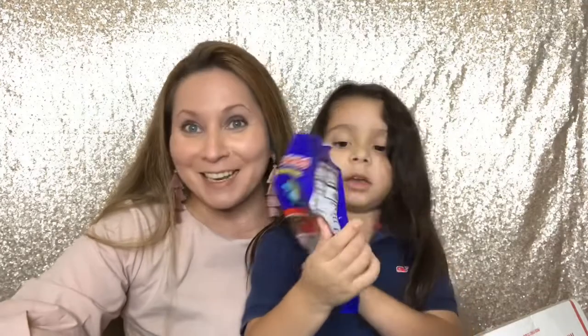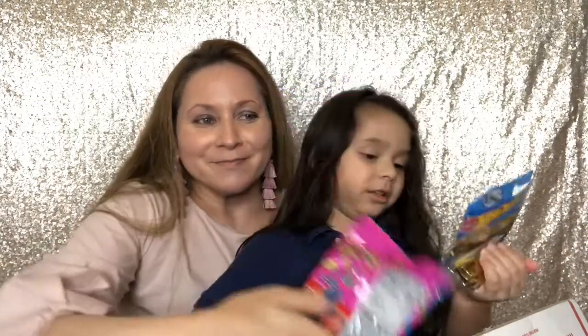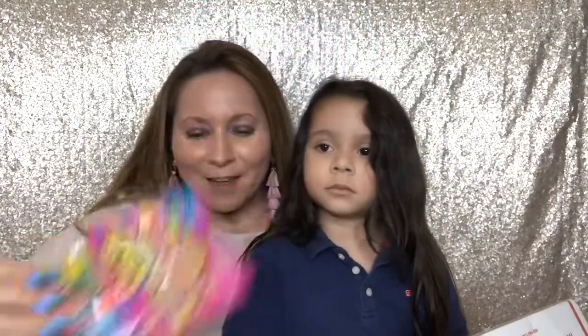I already opened the top. It's a dinosaur gummy! He loves gummies and so do I. Sour bites — yummy, yummy. I love sour gummies, and the other ones are dinosaurs.